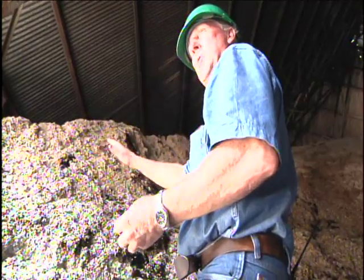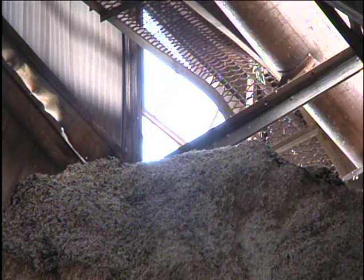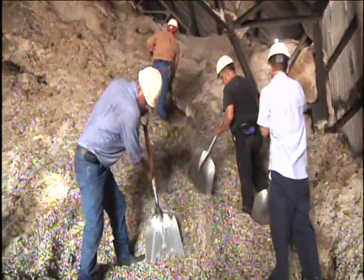It doesn't burn deep, it just flashes over the top. Dennis Easley, the cotton mill's plant manager, assures us the damage you see here is actually far less severe than what it seems when they consider the amount of seeds they manage in a year.